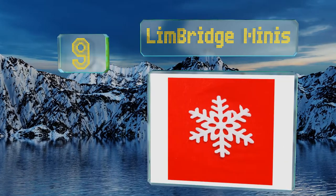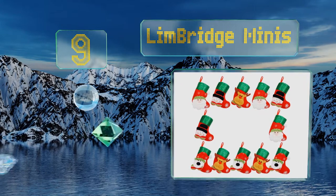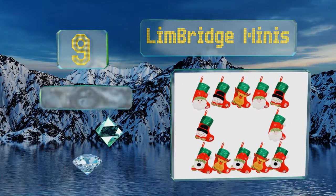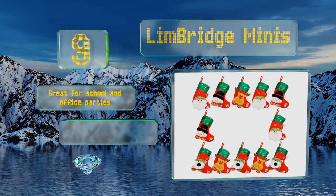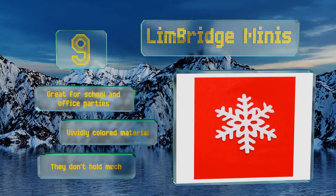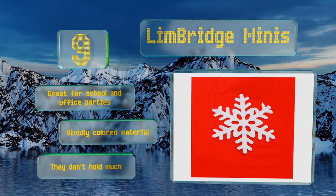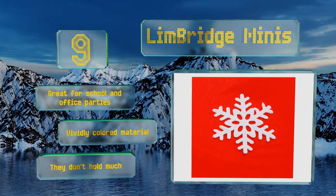At number nine, for those who believe it's better to give than to receive, a batch of Limbridge Minis is just the ticket to get in the holiday spirit and spread the joy around. Featuring jolly 3D images, they'll warm recipients' hearts even when the weather outside is frightful. These are great for school and office parties and are made with a vividly colored material, but they don't hold much.